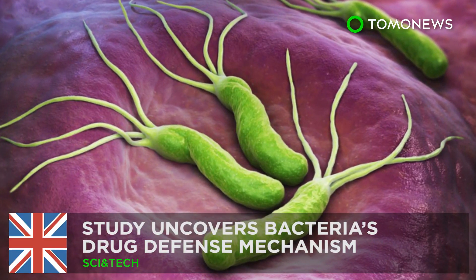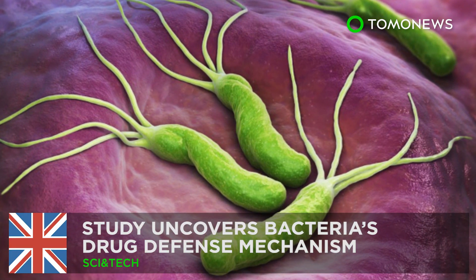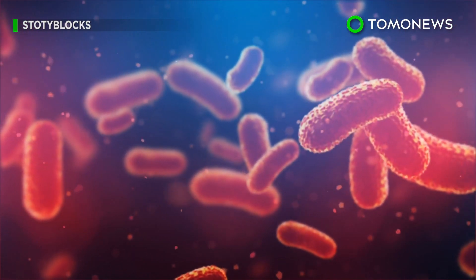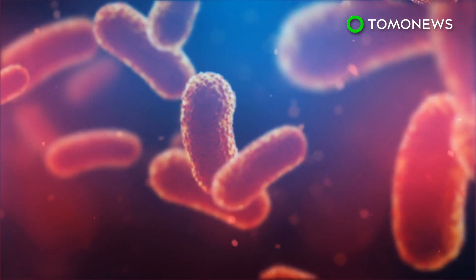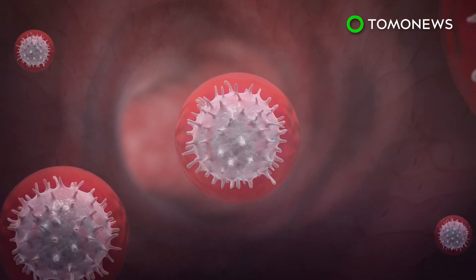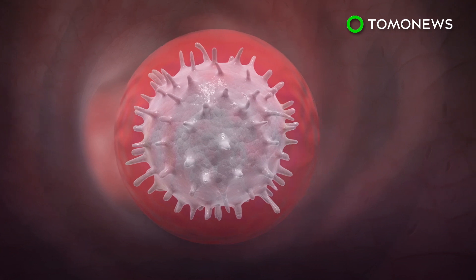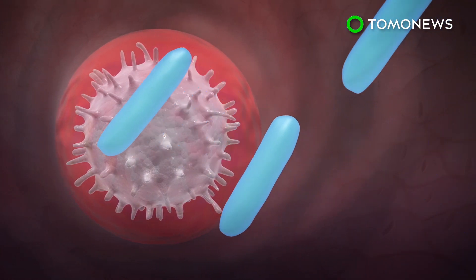Study Uncovers Bacteria's Drug Defense Mechanism. Researchers have discovered how a group of drug-resistant bacteria defend against medicine. Gram-negative bacteria have an additional outer membrane that makes them strong against antibiotics and responsible for serious drug-resistant infections.